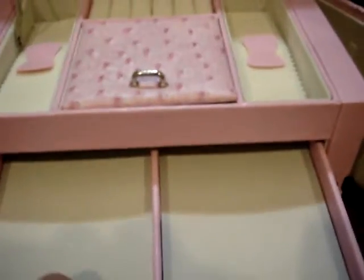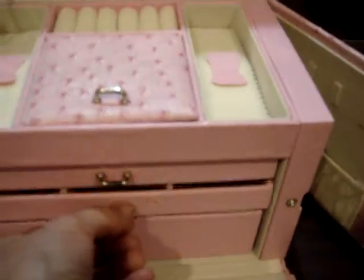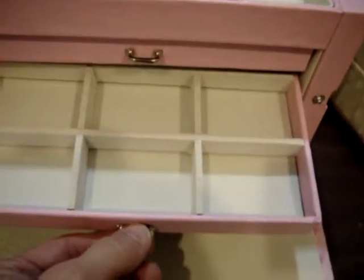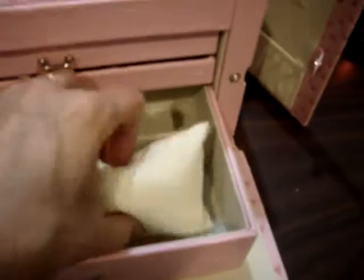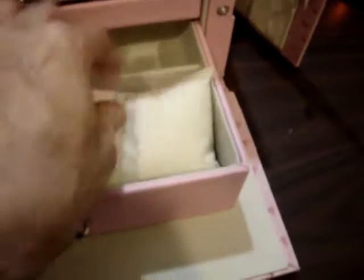It has all these really cute little drawers. I'm going to put my bracelets in it, and it's got that for my earrings and necklaces to keep them separate. Look at this for my watch — I can put my watch on here. Isn't that cute?